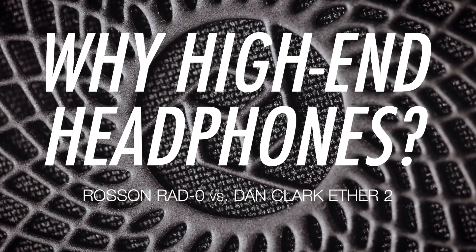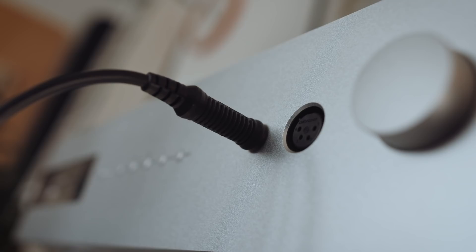If someone offered me a $3,000 hi-fi system — a loudspeaker system — or a $3,000 headfi system — headphones — and I could only choose one forever, I would choose the headphones. Because $3,000 in the headphone world is really getting close to the summit of what's possible. But in the loudspeaker world, $3,000, you're just getting started. So basically, headphones give us better value for money, especially at the higher end, than do loudspeakers.